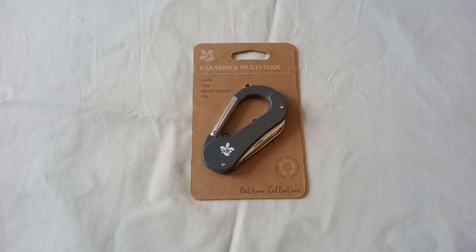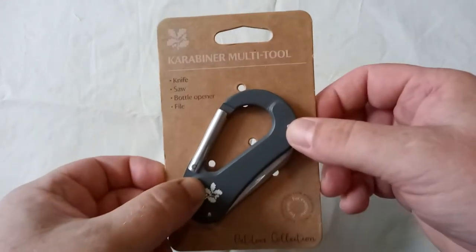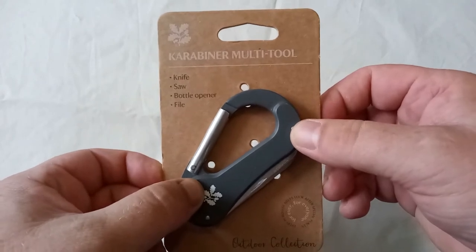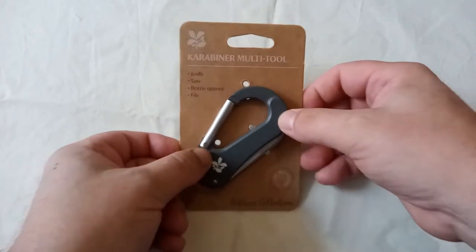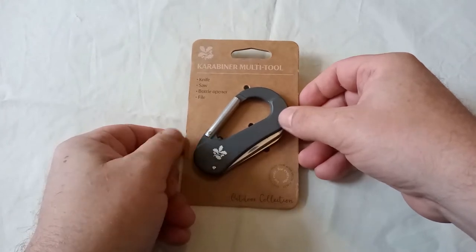Corfe Castle is owned inevitably by the National Trust, and there was a National Trust shop just in the shadow of the castle where, seriously to my surprise, you could buy a souvenir knife — a National Trust souvenir rather than a Corfe Castle souvenir, but a souvenir knife all the same, so I thought okay, I'd have one of these.